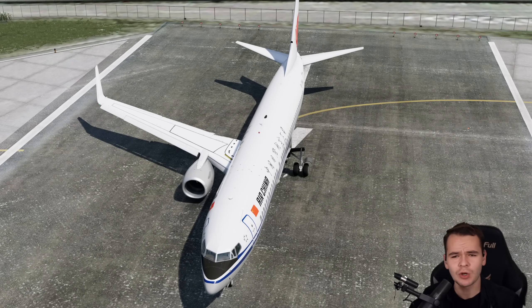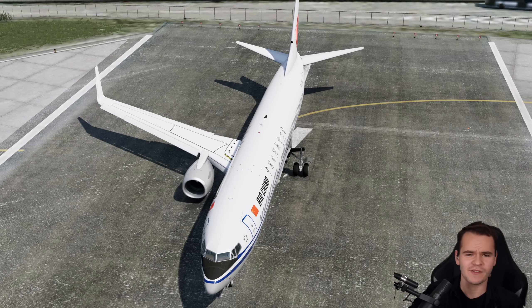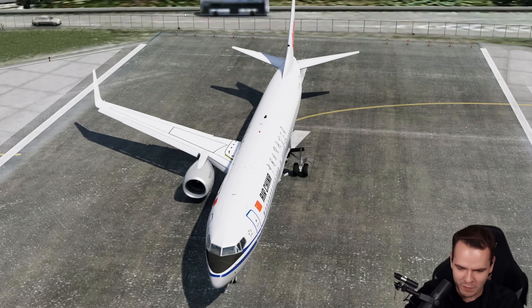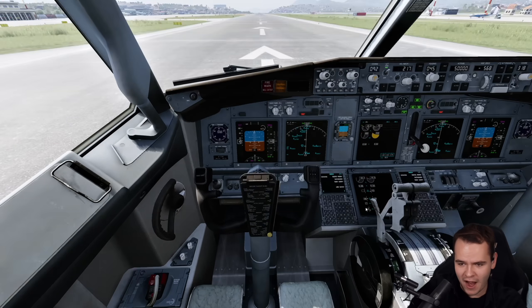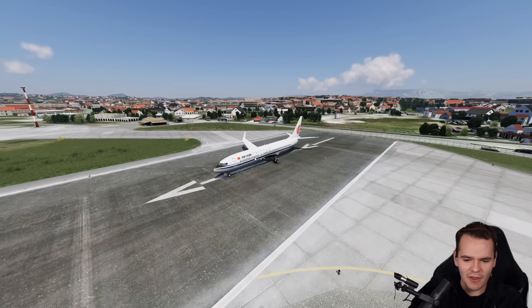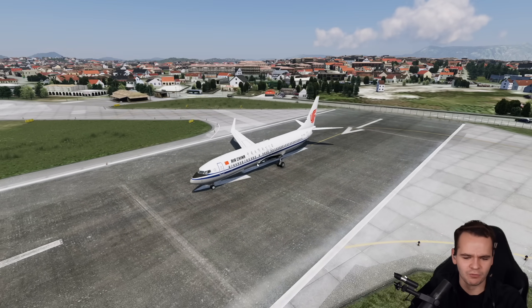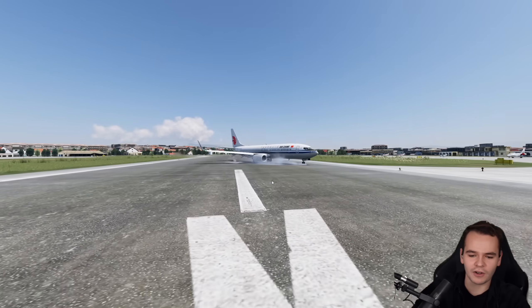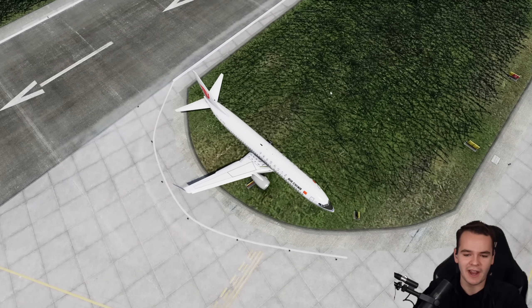Obviously, all airplanes kind of have two wings, and if you lose one, things will go wrong very quickly. This is the 737, and it won't be happy with this. We can go for power, but only one engine works — the right one — because the other engine is also normally on the left wing, which is gone. That means there's no way to even take off at all, because we just turn left from our right engine usage.